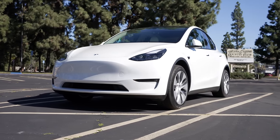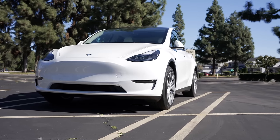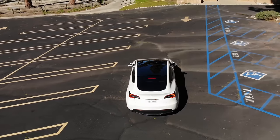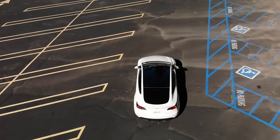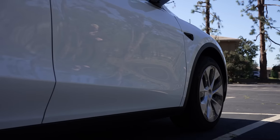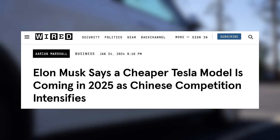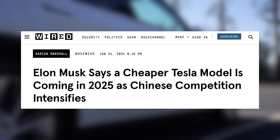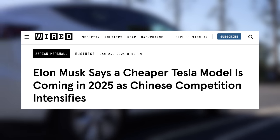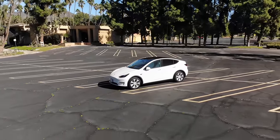Either way, Model Y production continues as is, so we could see more discounts and incentives coming throughout the next few months. It wouldn't be a shock at all to see a back and forth between BYD topping Tesla and Tesla topping BYD in the coming quarters, but once Tesla introduces their next generation EV, that's when things could change entirely. BYD is overtaking Tesla because they have truly affordable EVs competing with the Model 3 and Y. Hopefully, within the next couple years, Tesla will also have that affordable EV to sell.